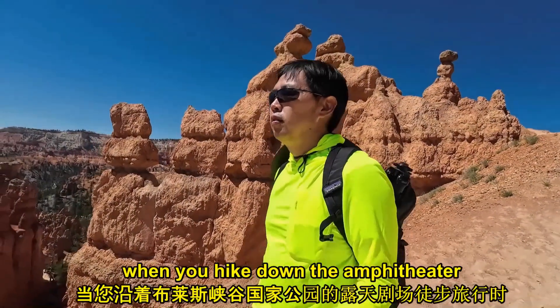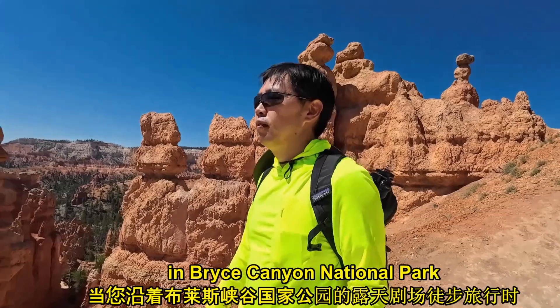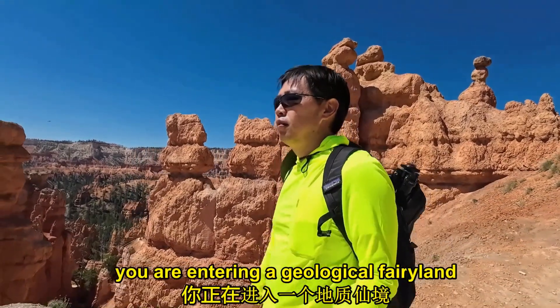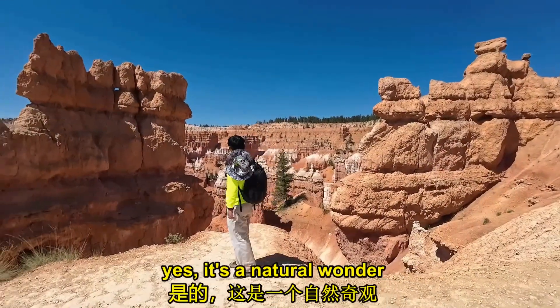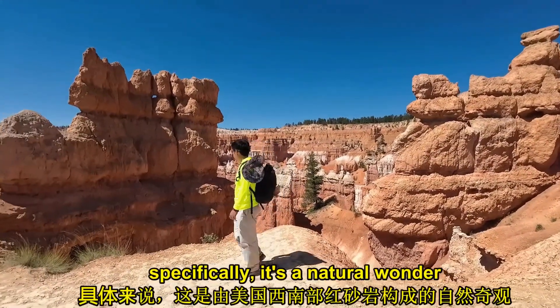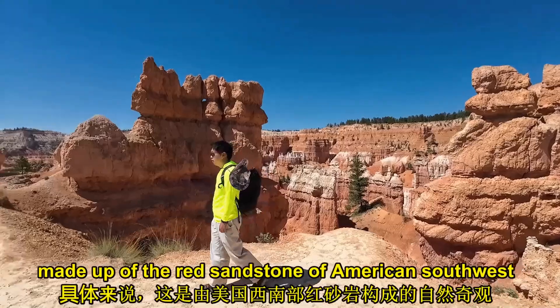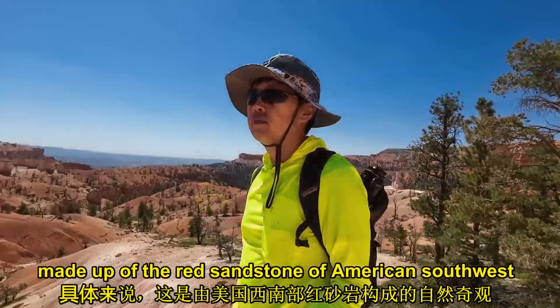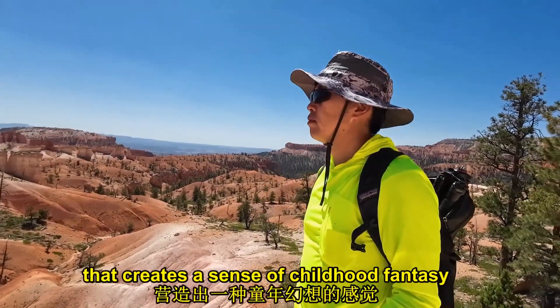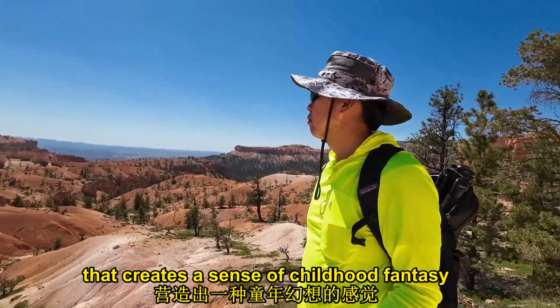When you hike down the amphitheater in Bryce Canyon National Park, you are entering a geological fairyland. It's a natural wonder — specifically, a natural wonder made of the red sandstone of the American Southwest. Moreover, it's a natural wonder that creates a sense of childhood fantasy.